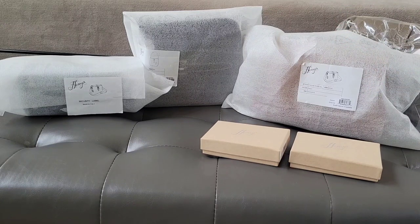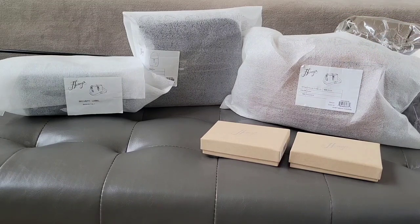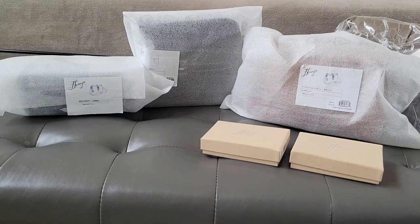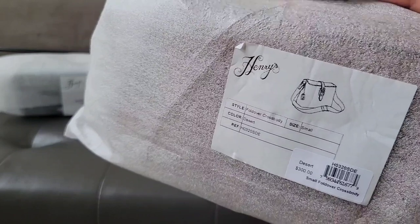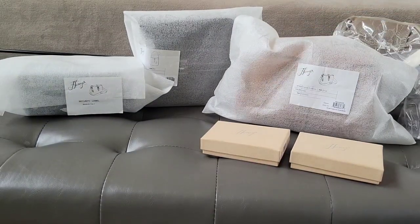According to information I received, I think he did 14 different styles of handbags and like four or five wallets. For those of you who are into Dooney and Burke, if you know anything about the Henry collection please let us know in the comments. I did a bunch of research and my Dooney friends barely knew. It seems to have been a very underrated, underappreciated collection that Peter put his heart and soul into.